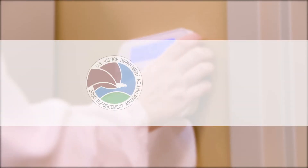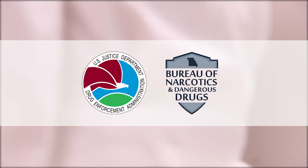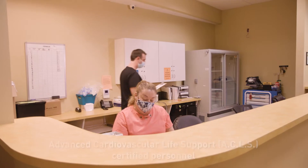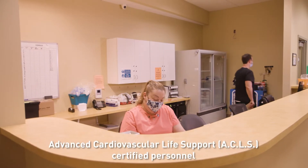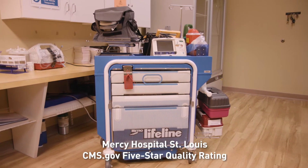We are licensed by the DEA and BNDD for controlled substances, and our pharmacy is temperature and humidity controlled to ensure product stability. Our staff includes certified nurses and emergency paramedics, with hospital support minutes from the site.